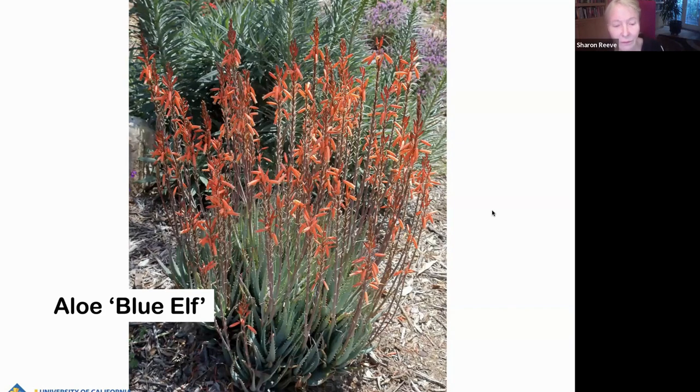Aloe Blue Elf is very effective planted in large drifts. I've seen it landscaped in commercial areas using this plant. It looks really great, and it's so dense there's no way weeds get in there, which is a big bonus for me.